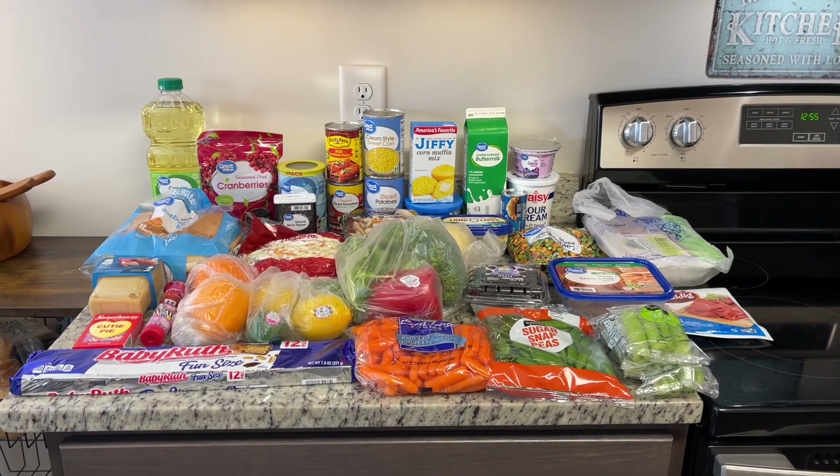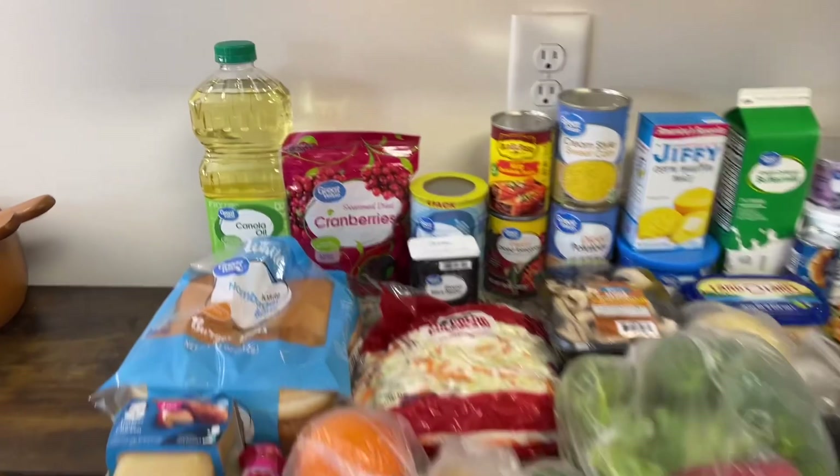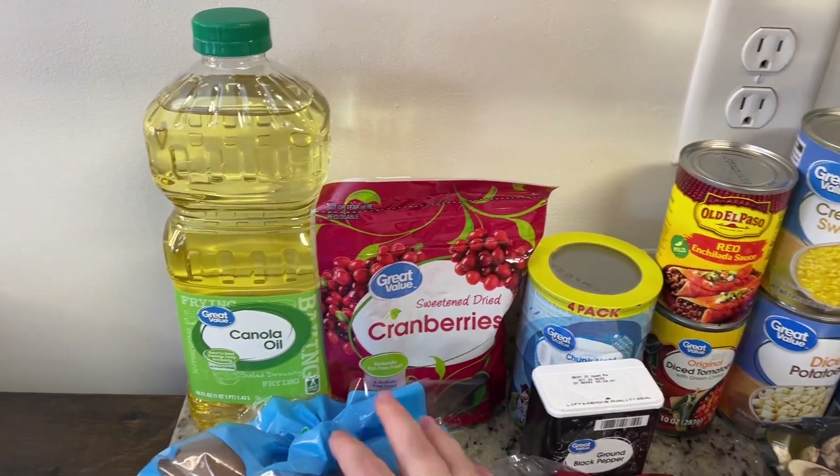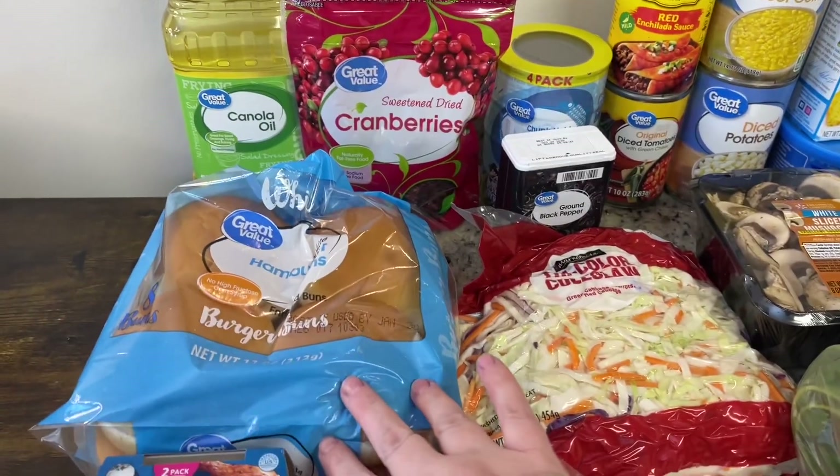My total at Walmart was $70.59. Here's what I got. First up, I needed some more oil, so I got some canola oil, grabbed some dried cranberries, and got some hamburger buns.